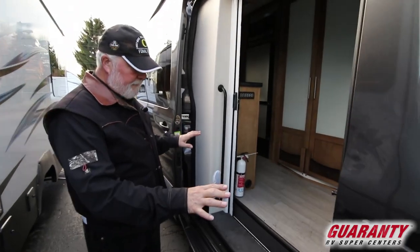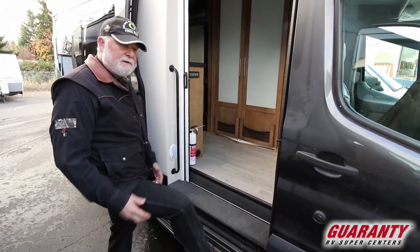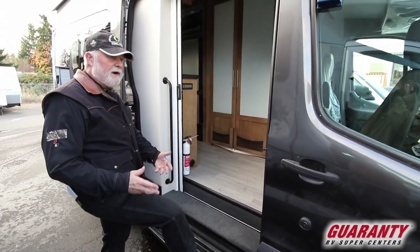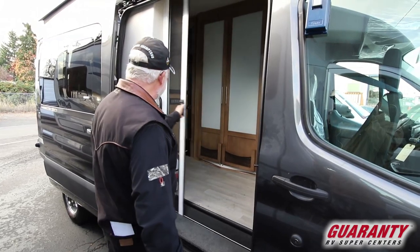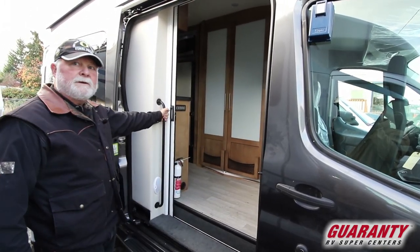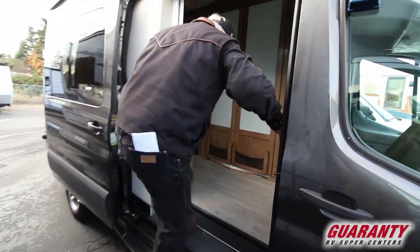Nice wide entry step. Nice step in, doesn't move back and forth, it's stationary, doesn't have to move anywhere. Got a nice screen door and a handhold here so you don't rip the screen door off. Come on back, I'll show you around.